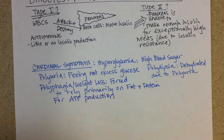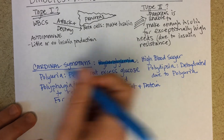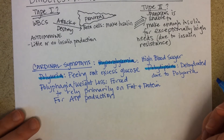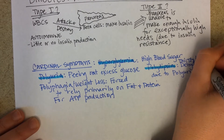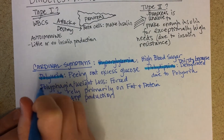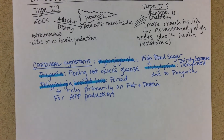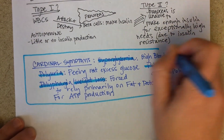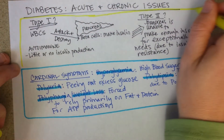So the cardinal symptoms are: hyperglycemia (high blood sugar), polyuria (frequent urination), polydipsia (very thirsty, because they're dehydrated), and polyphagia (hungry), usually accompanied by unexplained weight loss when they go to the doctor. This first section covers the basic difference between type one and type two diabetes.